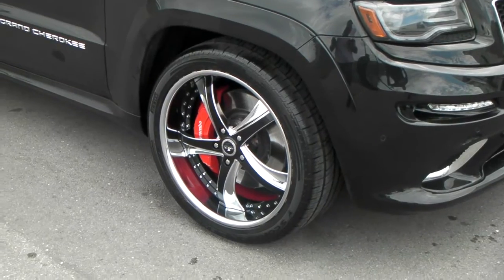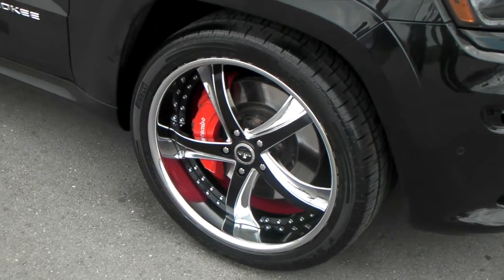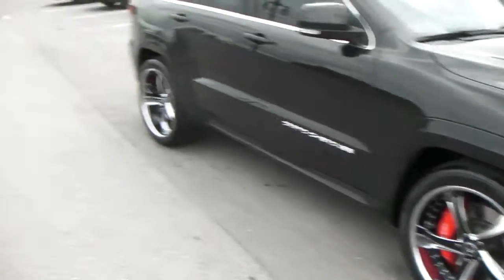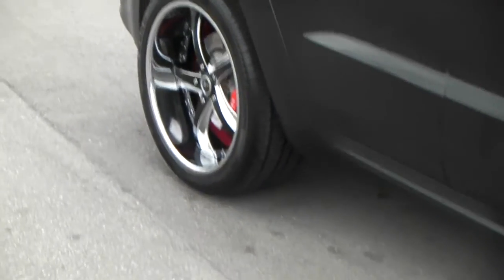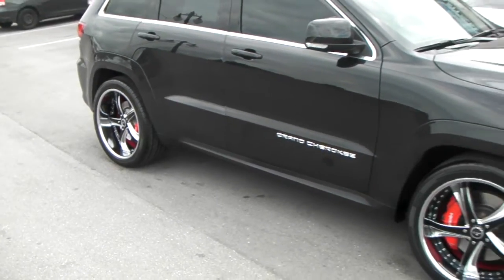22 by 10 and a half all the way around, with a 5 inch lip in the front and a 6 inch lip in the back. Got the Pirellis on here, 305/35/20.